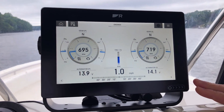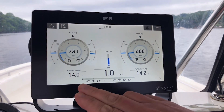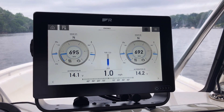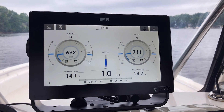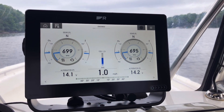Here on our Axiom 9 Plus display, we're looking at a dual engine setup. We've got port and starboard engines. You can see we've got some alternator data coming in, engine RPMs, oil pressure, and oil temperature — very easy to set up. This data all comes through the NMEA 2000 network. So if your engines are capable of outputting NMEA 2000 information, Axiom can read it and display it very easily on the screen.